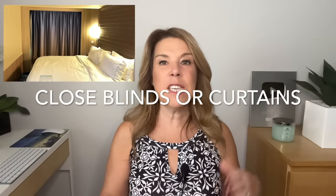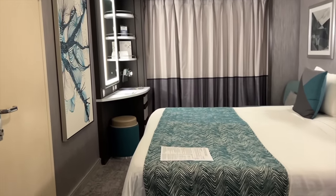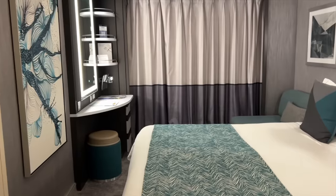Close the curtains. This is personal preference, but if you have a balcony or an ocean view window, you might want to close the curtains when you are leaving for the day, especially if it is really hot and sunny outside. That just makes the cabin hotter when you come back.